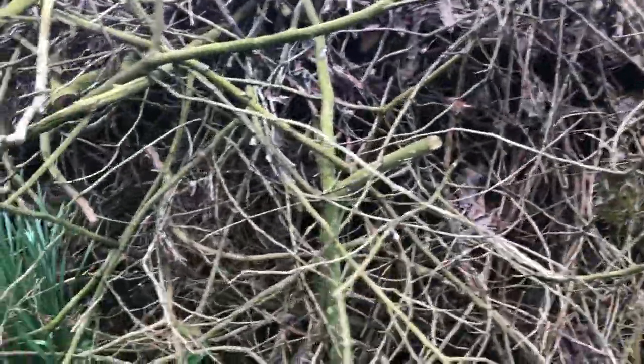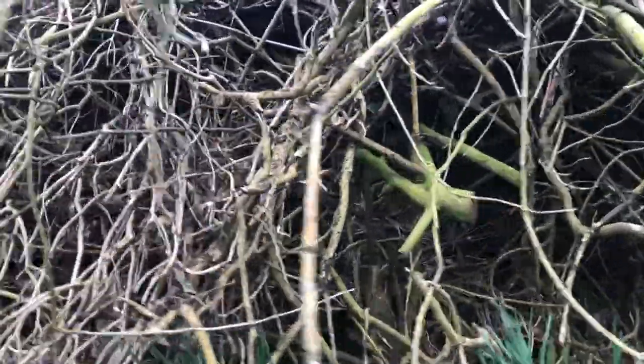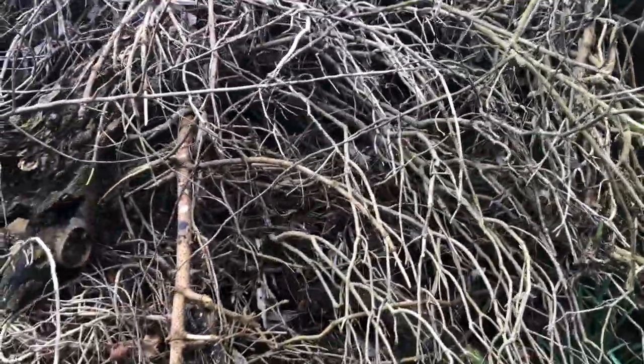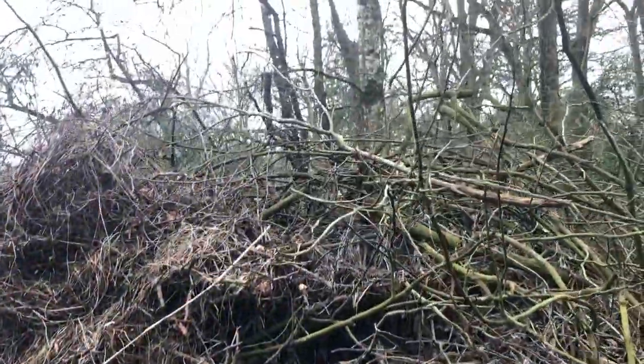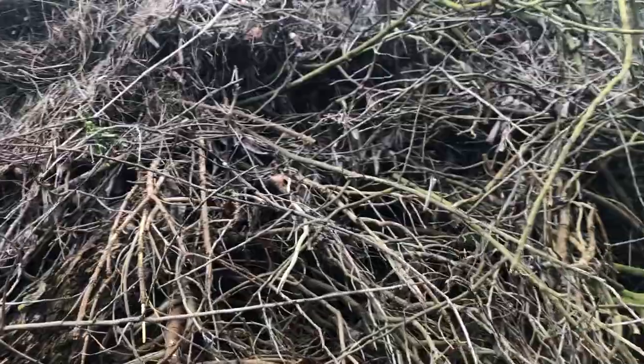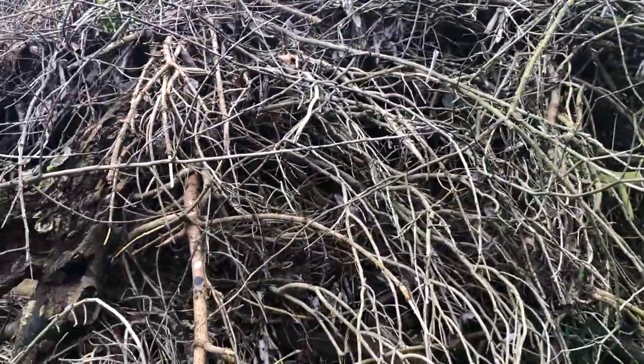There have always been hedgehogs in there and they make their nest and hibernate in there. I'm always just piling more stuff on top so it gets very big, then it rots down, so there's lots of insects in there for them to live off through the winter if they wake up.